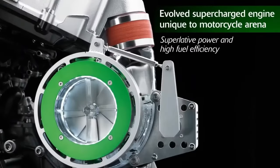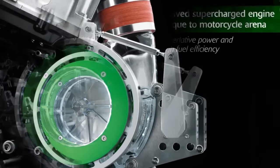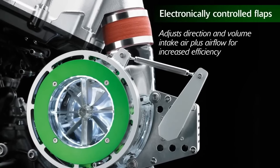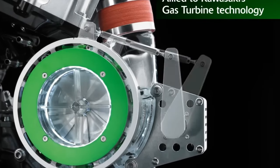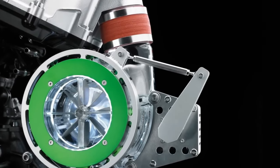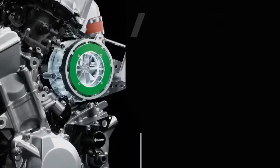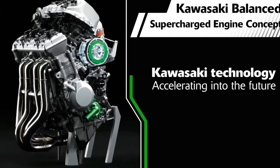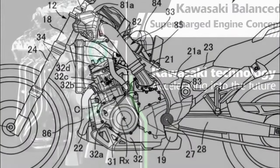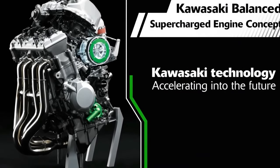A twin-screw setup runs directly at engine speed, which not only enables a widespread of torque right from the lower end of the revs, but also omits lag since it has a direct drive. This can prove detrimental for an adventure motorcycle like the Africa Twin, especially when you're off-roading and need instant torque to power through obstacles. In contrast, the centrifugal supercharger prioritizes high-end power — the Ninja H2 supercharger works best at a whopping 130,000 RPM.